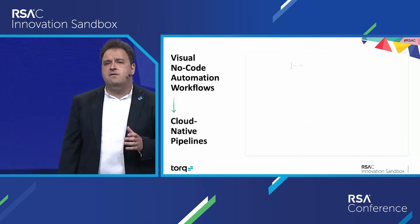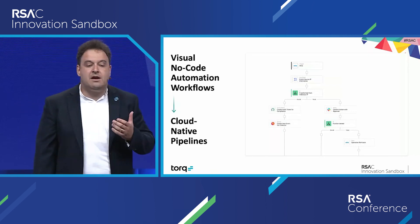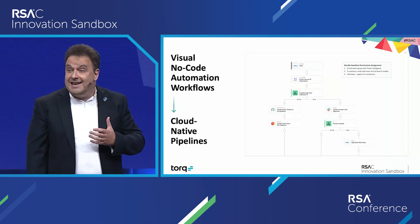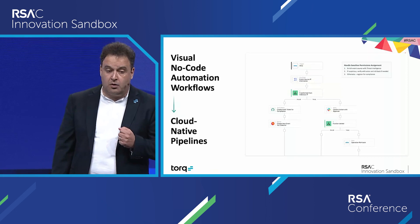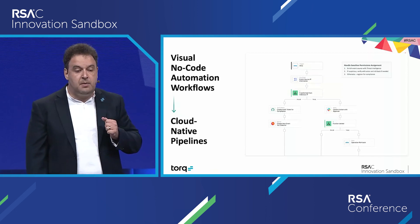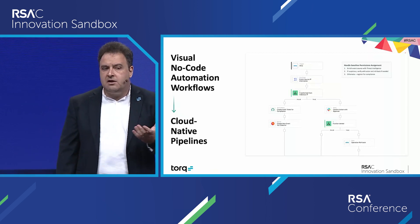At Torque, we believe that enabling every security practitioner with the ability to express their daily routines in a visual, no-code manner — to deliver production-grade automations within minutes — is a game changer to their ability to deal with all these events today and to be ready for whatever the future may have in store.